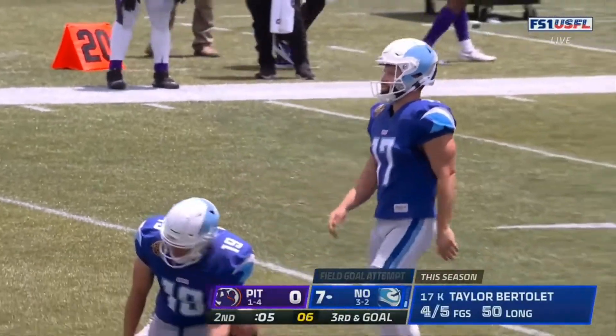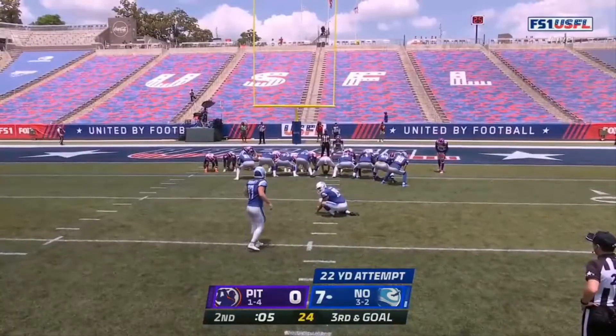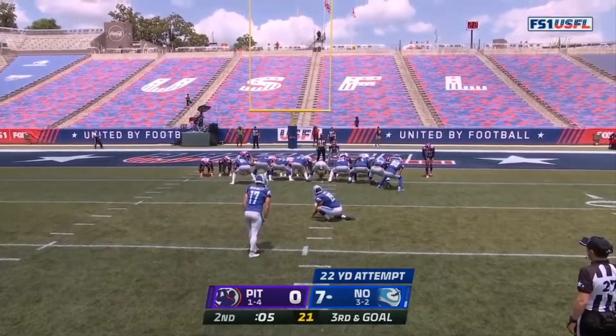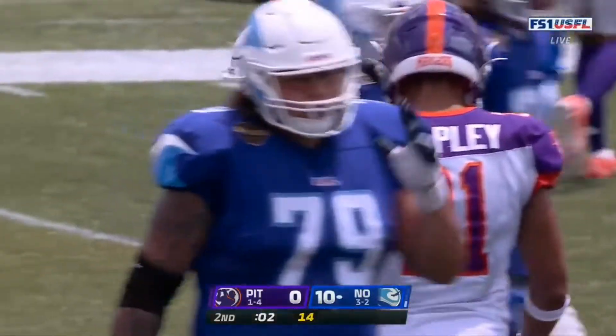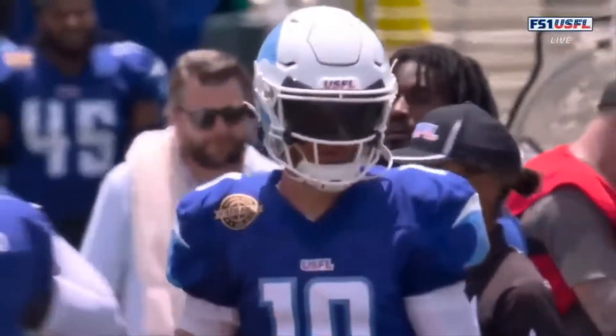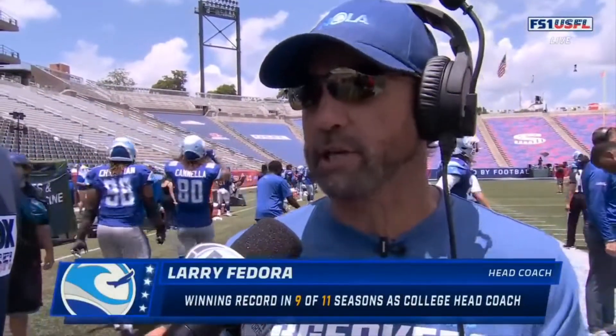Here comes the field goal unit. Taylor Bertilette with five seconds left until halftime will try to extend it to a 10-0 lead — the kick is good, and it is 10-0 New Orleans. Is there a plan to go back to the run game? We were running the ball very consistently, we've got to go back to that. We just got behind the chains a few times. We've got to stay ahead of the chains and be more efficient on first down. The defense had some blunders but they get a pick and hold a shutout — just keep playing like they're playing and we'll be fine.